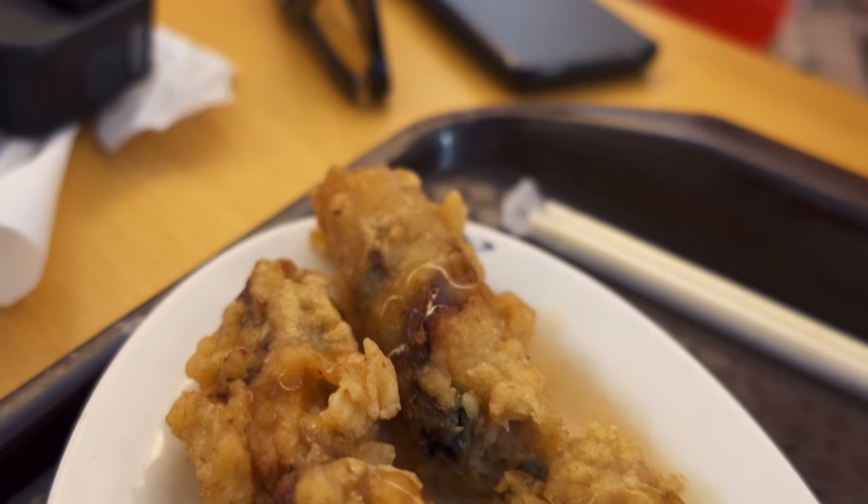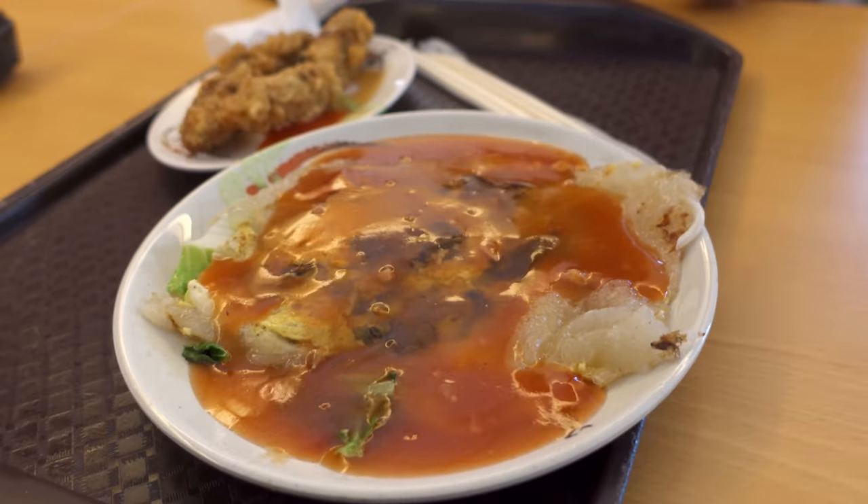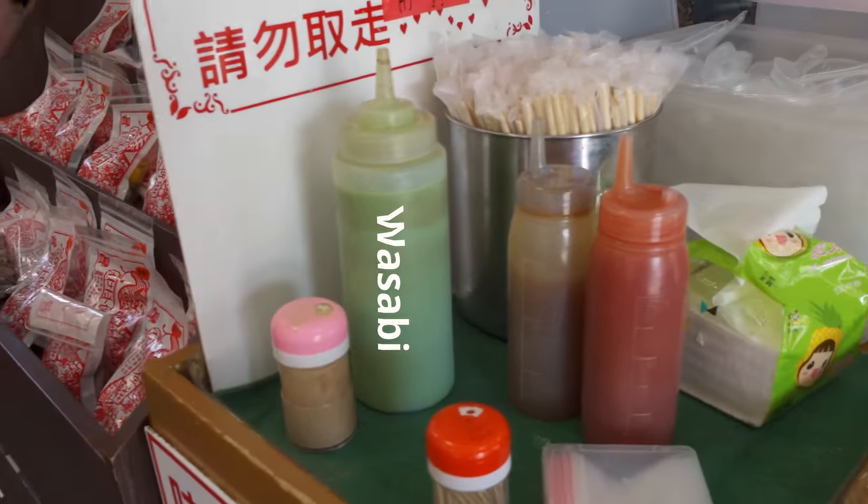We have two fried oyster dishes to try: some deep-fried oysters that are sort of like a spring roll except with oysters, and a deep-fried oyster omelet which sounds amazing. We accidentally squirted wasabi on it, so this is going to be fun. First we're going to try the fried oysters — oh, I just really put one in wasabi, so that one's going to be Bill's.